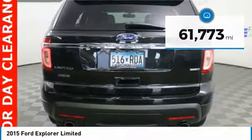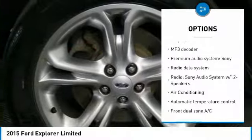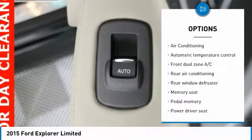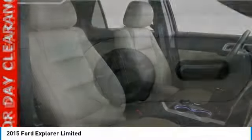Here are some of this vehicle's great options: heated seats, remote start, power passenger seat, traction control, Bluetooth, dual airbags, air conditioning, heated rear seats, power steering, and four-wheel disc brakes.